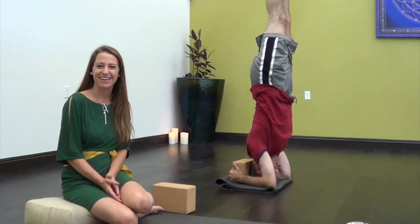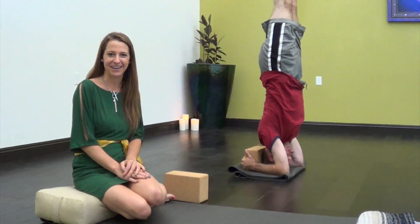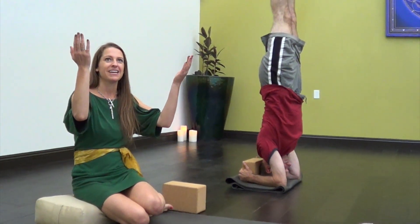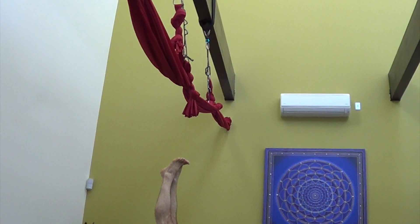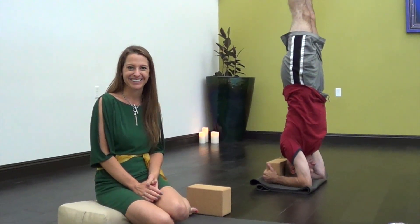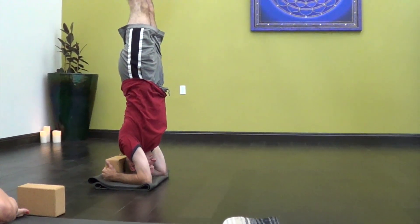Welcome to our yoga loft. We are on the top floor of the spa right now. As you can see, we have aerial hammocks for our aerial yoga. We also offer more traditional types of yoga — Hatha, Iyengar, Ashtanga. This is Jonathan, one of our yoga instructors, demonstrating his beautiful headstand.